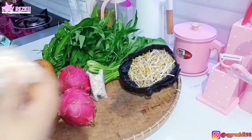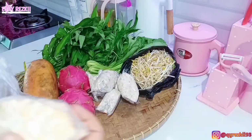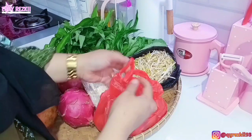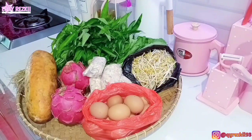Untuk tempe, ini aku ambil yang tempe kemasan plastik kecil, harganya seribu. Tapi kalau beli lima ribu di tempat kakak — karena udah langganan — pasti selalu dikasih enam buah. Jadi enam bungkus itu dapetnya lima ribu. Untuk telur tadi aku udah sebutin harganya, ini aku beli dua puluh ribu, dapetnya dua belas butir.